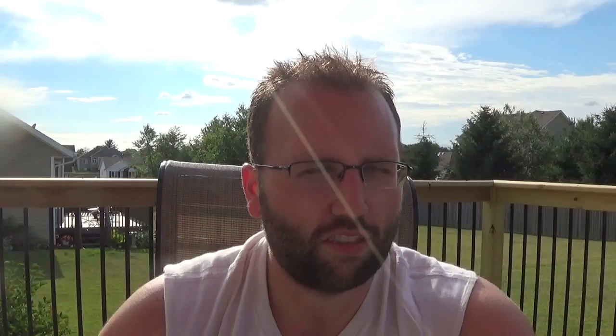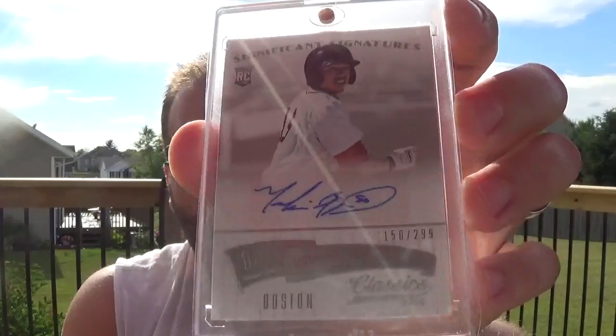It is Panini, so it's not licensed, so there's some airbrushing going on. 2014 Classics, Significant Signatures rookie autograph, numbered 299 of Mookie Betts. He had a good year in Boston. It's my only Mookie Betts autograph, so for $6 and waiting a couple months, couldn't pass that up, obviously. Moving on — I got this super cheap.